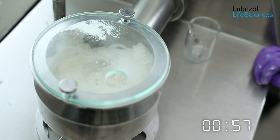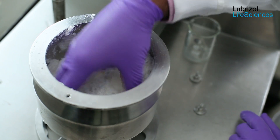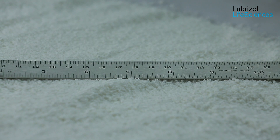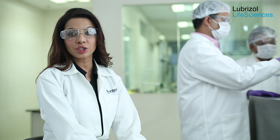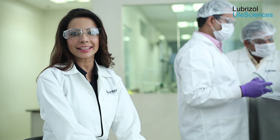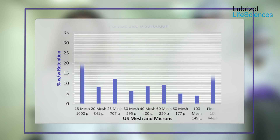Note that since the binder dispersion was preformed, the wet granule formation was much quicker in this example compared to the direct water addition case that required in-situ binder activation. The wet granules are dried to a moisture content of less than 2%, milled, and lubricated exactly as seen in the first experiment. The particle size distribution and the granule characteristics of the blended granules are as shown.